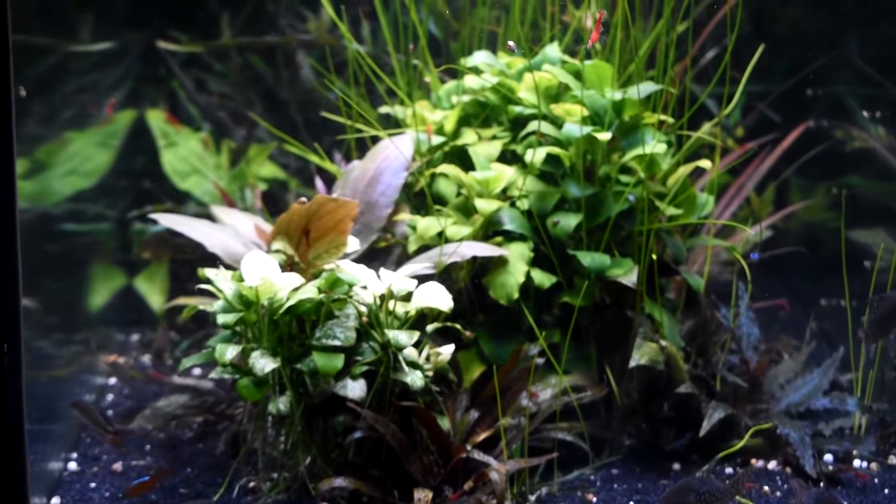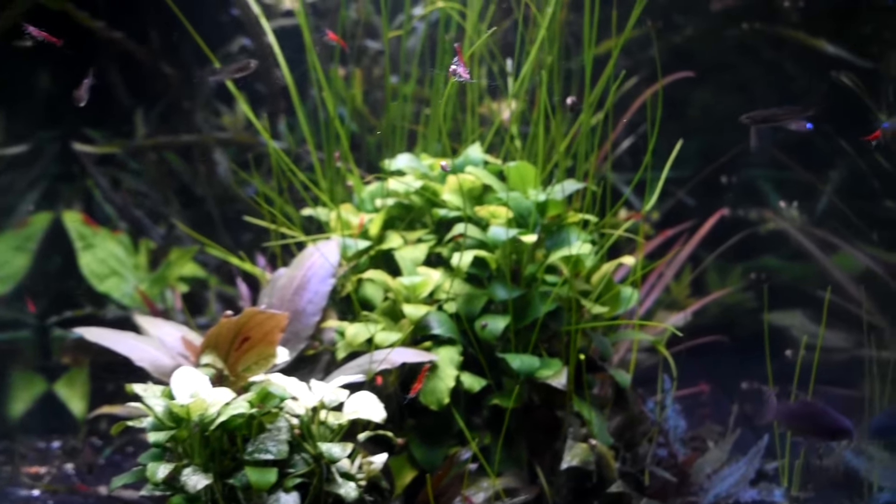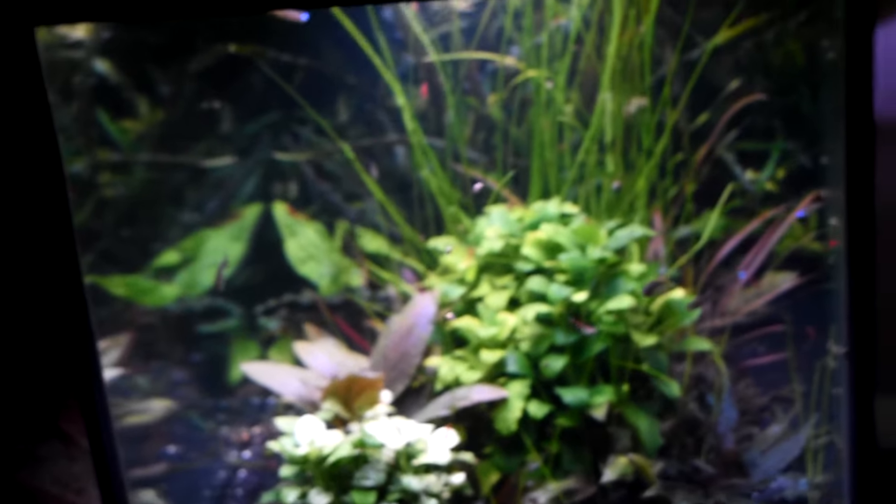I'll go back to this tank after, because I've got a lot of really cool new plants in here that I want to talk about a bit.